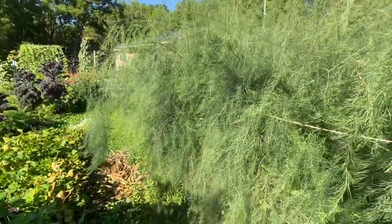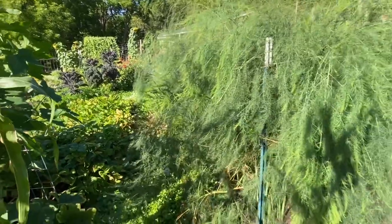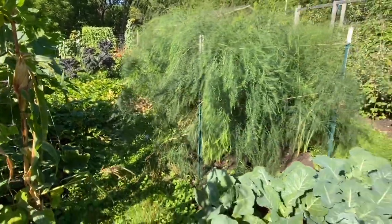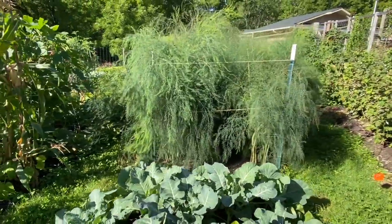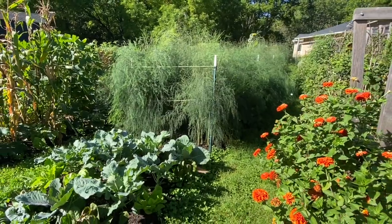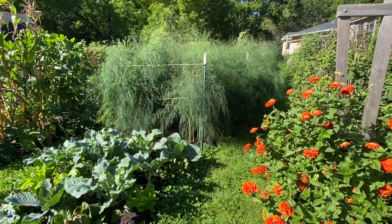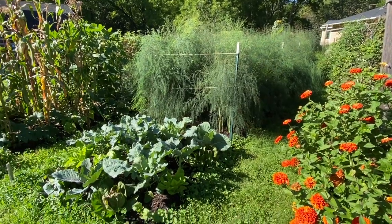Surprisingly, the asparagus this year is still green. The last two years it actually turned brown by early September, and I'm really surprised it's still green — I think it's fantastic. We could have harvested it more. Look how full and lush it is. I do just love an asparagus patch.